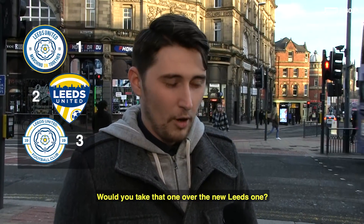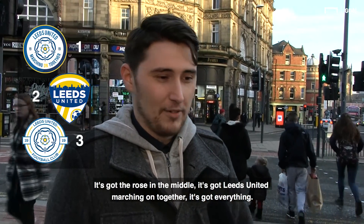Would you take that one over the new Leeds badge? 100%. Why? It's got the rose in the middle, it's got Leeds United marching on together, it's got everything. It just looks more like a Leeds badge.